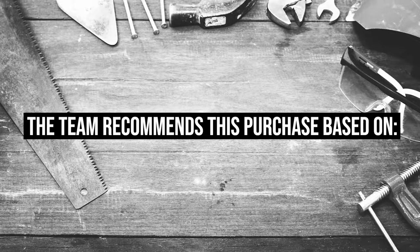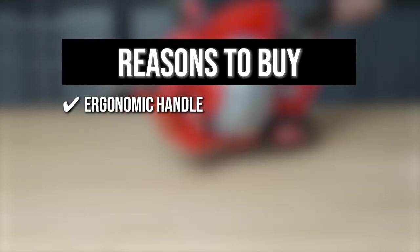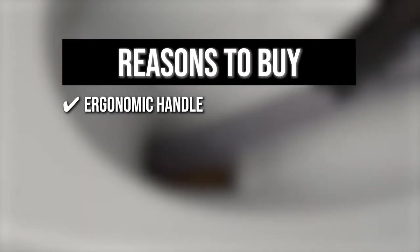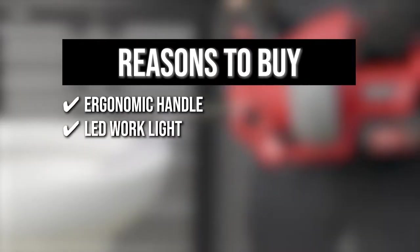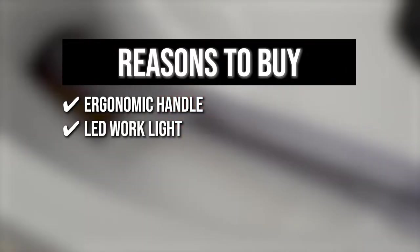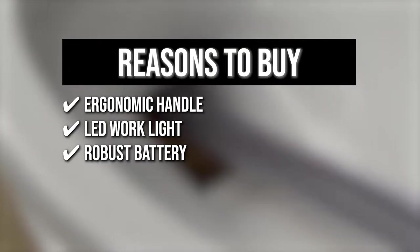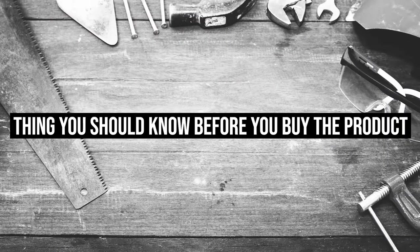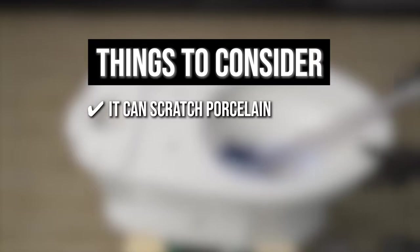Trustedshoppingguide.com has awarded the Pukulo Electric Drain Auger a 4 badge rating. The team recommends this purchase based on the following. Ergonomic handle: the unit features rubber molded dual handles for maximum control. LED work light: the built-in light allows maximum visibility and precision in the darkest environments. Robust battery: it comes with a 20-volt 1.5-ampere lithium-ion battery that ensures extended runtime and quick charging. The thing you should know before you buy is you can scratch porcelain if you plan on using this on the toilet, so be extra cautious.